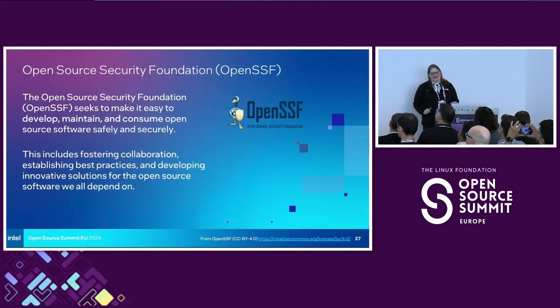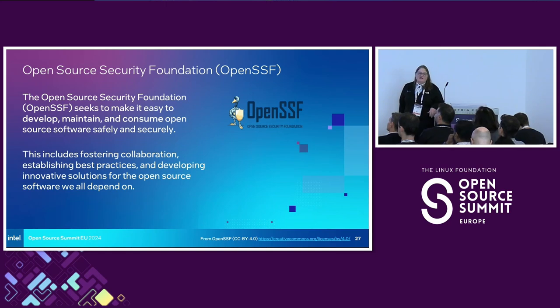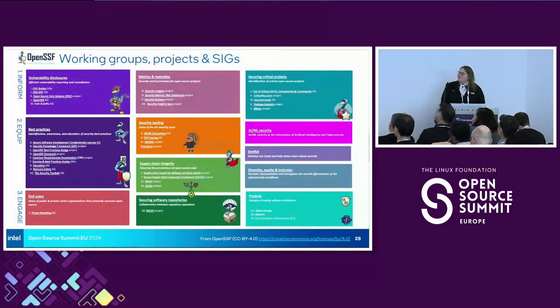I want to plug the OpenSSF just a little bit. Intel allows me to spend some of my time participating in this organization, and there are a lot of really fantastic people getting together and trying to make all of this quite a bit easier. The main takeaway is just that there's a ton of activity going on — so many work streams, so many projects — and all of this at the end of the day is to help the rest of us who are releasing software to do it well and in the most secure way that end users can rely on.